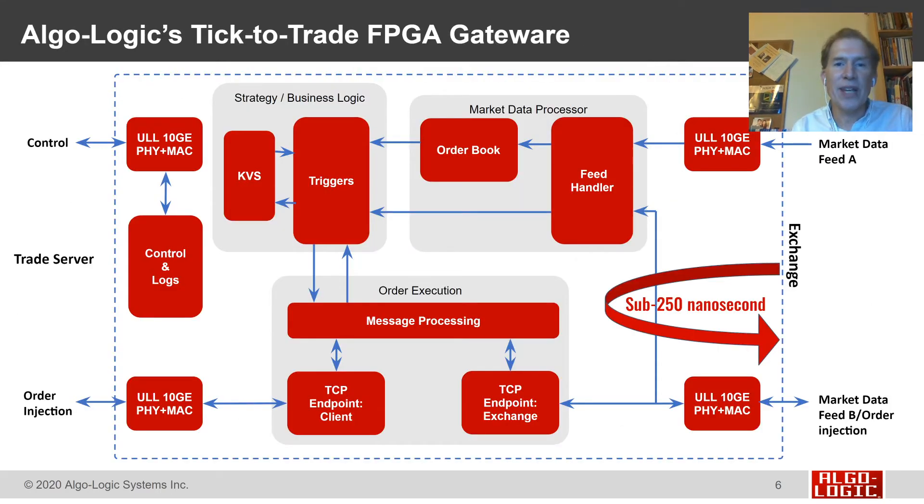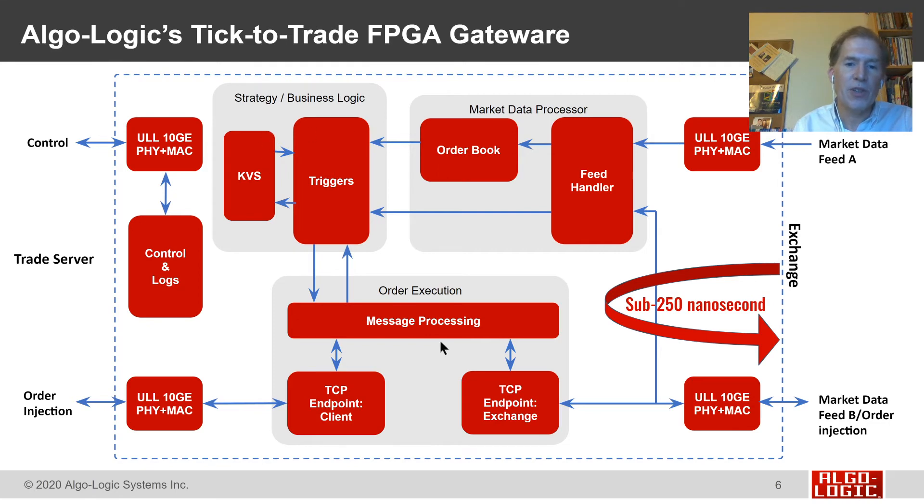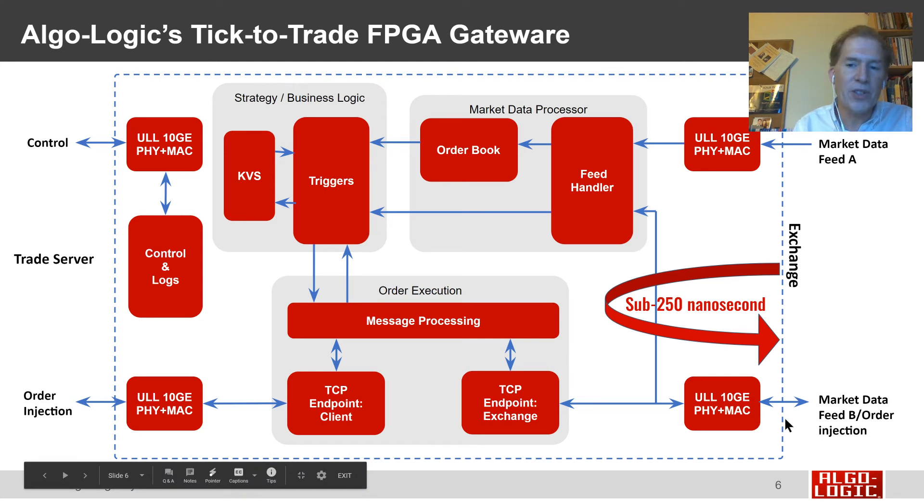Here's more detail of Algo-Logic's tick-to-trade FPGA gateway. Starting from the top right, market data comes in on our ultra-low latency 10 gigabit Ethernet PHY and MAC into our feed handler, coming in from either the A or B feed — whichever is faster. Our market data processor parses that data and maintains an order book, so we can see the best bid and best ask prices for the symbols our customers are trading. Our triggers can be locked and loaded, with our key-value store associating actions with input market data. Our message processing block — sending a fixed message or a new iLink-3 message — sends that message out through our TCP endpoint and PHY/MAC back to the exchange. This entire process from market data to trigger to message processing to TCP can happen in as quickly as 250 nanoseconds.